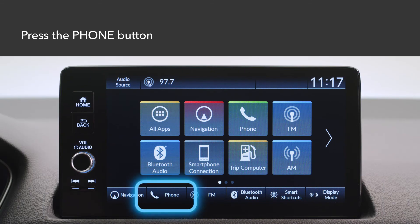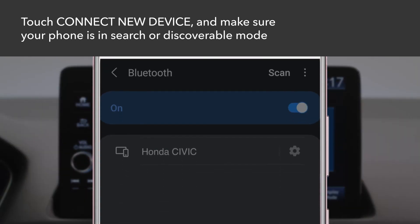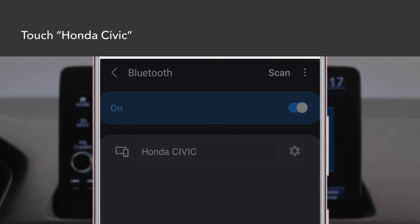From the home screen, select Phone, then touch Connect New Device. Make sure your phone is in search or discoverable mode, then select Honda Civic from your phone.